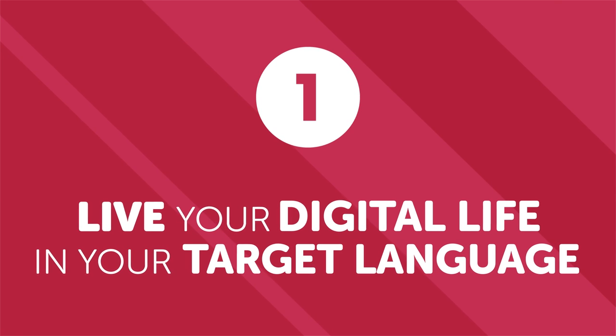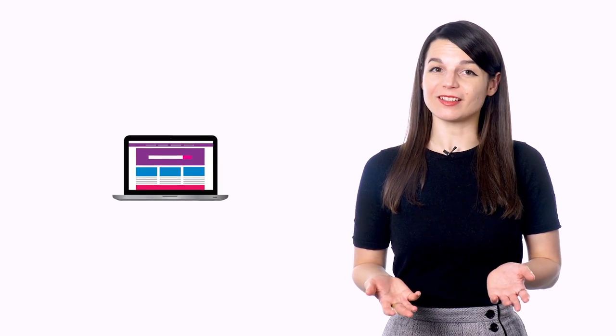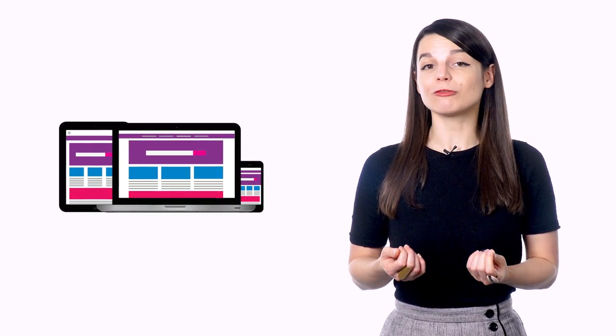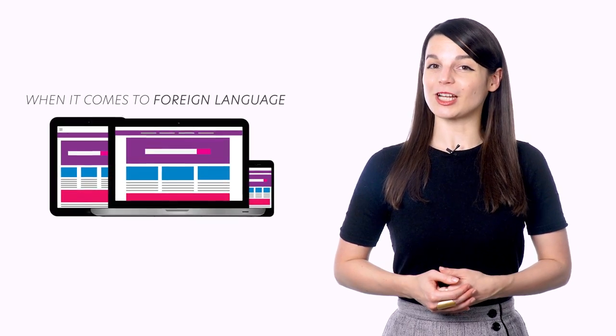Number one: live your digital life in your target language. As access to technology increases, people are living more and more of their lives on the internet. Use this lifestyle of constant connection to your advantage. Most devices — laptops, phones, tablets, or other connected gadgets — have an option to put their operating system in another language. Why not put the devices you use in the language you're studying? Just scrolling through things on your smartphone won't make you fluent, but it will force you to interact with the language every day. You can even switch your social media platforms or web browsers to your target language. The time you spend on your devices now becomes study time.